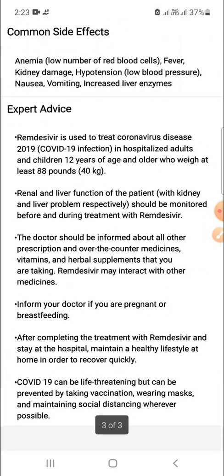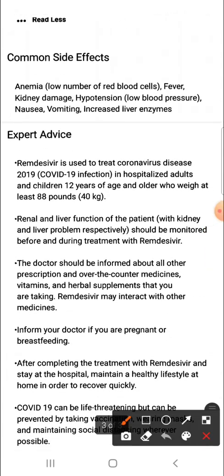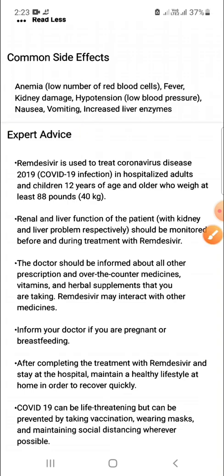What are the expert advisories for Remdesivir? Remdesivir is used to treat coronavirus disease, that is COVID-19 infection, in hospitalized adults and children 12 years of age and older who weigh at least 88 pounds, that is 40 kg. Renal and liver function of patients with kidney and liver problems respectively should be monitored before and during treatment with Remdesivir. The doctor should be informed about all other prescription and over-the-counter medicines, vitamins, and herbal supplements that you are taking.